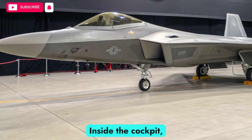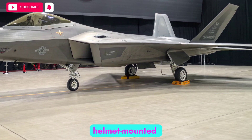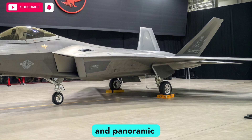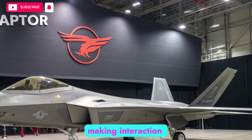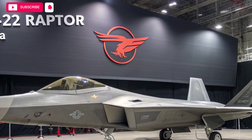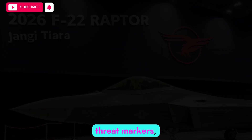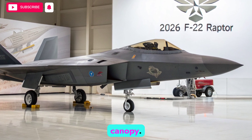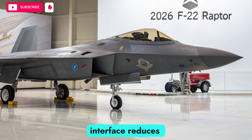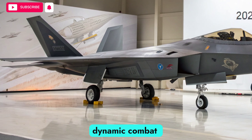Inside the cockpit, the 2026 F-22 introduces a new helmet-mounted display system and panoramic touchscreen panels. These improvements replace older instrumentation, making interaction with the jet more intuitive. Augmented reality overlays allow the pilot to see flight data, threat markers, and target information projected directly into the canopy. This human-machine interface reduces workload and ensures faster reaction times in dynamic combat situations.